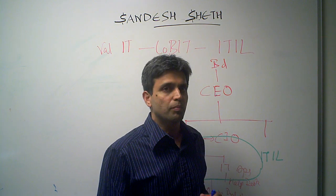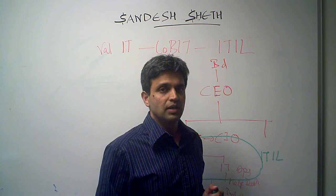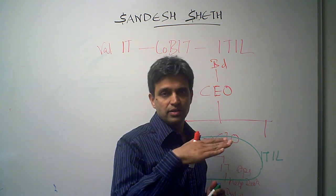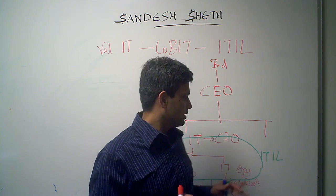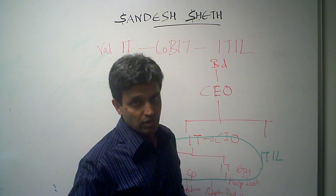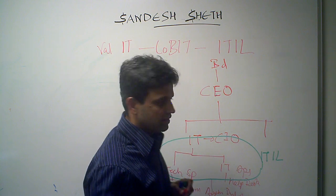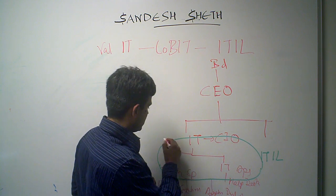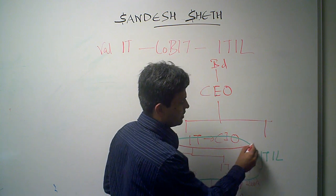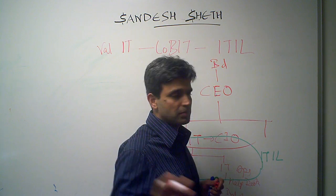Next we come to COBIT. COBIT is about control objectives — it is about what needs to be done, and it operates at the governance level. ITIL is more about how things need to be done. COBIT is a level higher than ITIL and it overlaps with the ITIL framework in some areas.